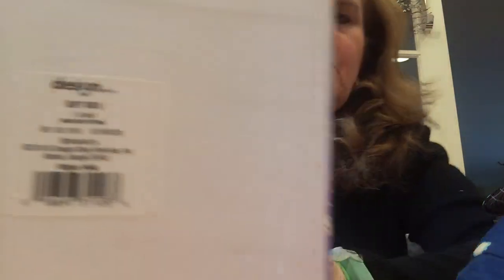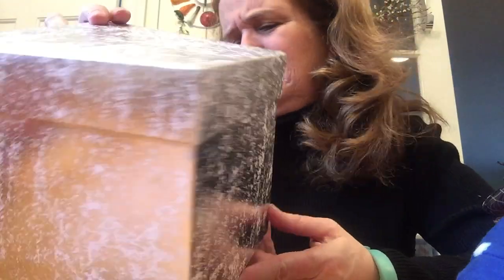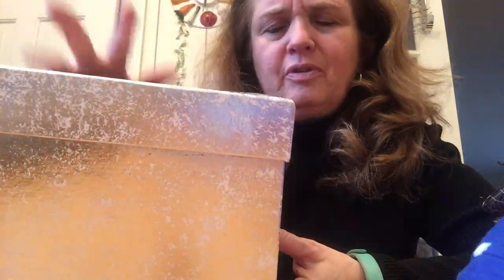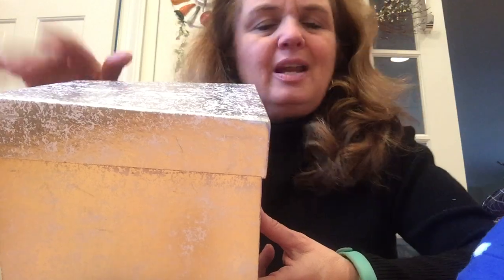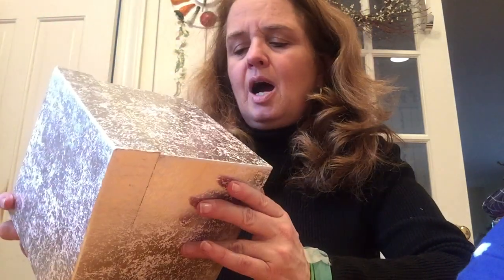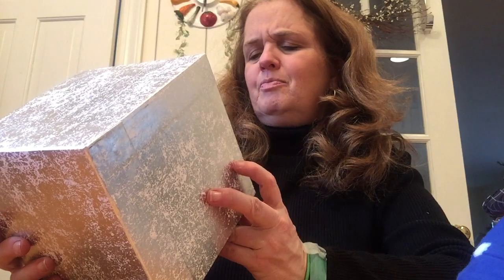I also found this gift box on an end cap, all by itself. It looks Christmasy, but I think you could give it starting in the fall or reuse it. My husband and I have started reusing gift boxes year after year for the kids — it's just so much easier. It was originally about five dollars and I got it for 50 cents, so I was excited.